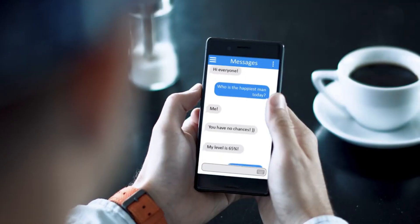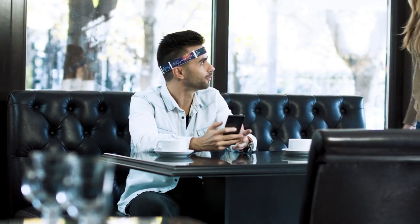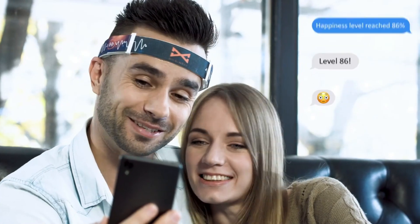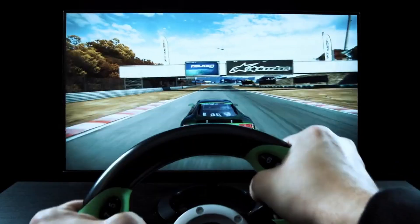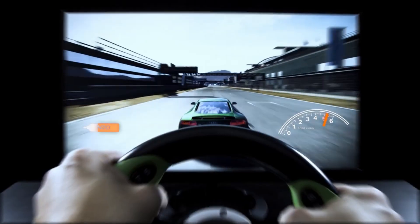The BrainBit Headband comes with a 12-hour battery life. BrainBit Headbands are tools for personal growth and exploration, not just gadgets. It boosts mental health, performance, and well-being. By revealing your emotions, attention, and cognition, it can help you understand yourself and others. BrainBit Headbands cost $499, including the gadget, battery, and SDK.